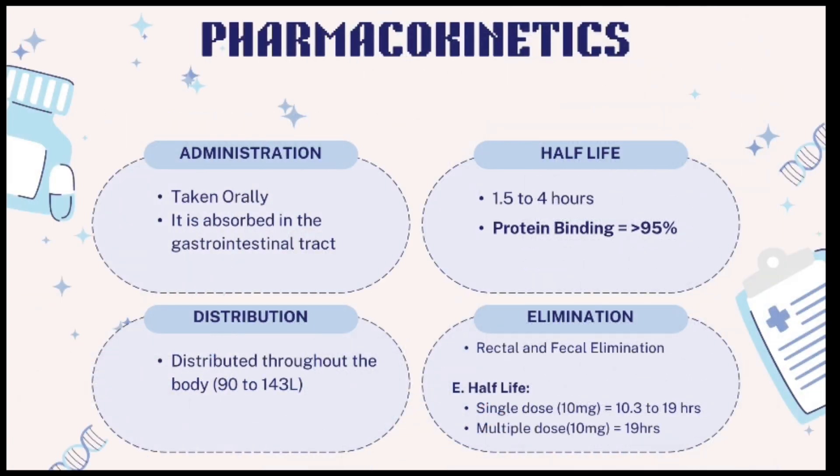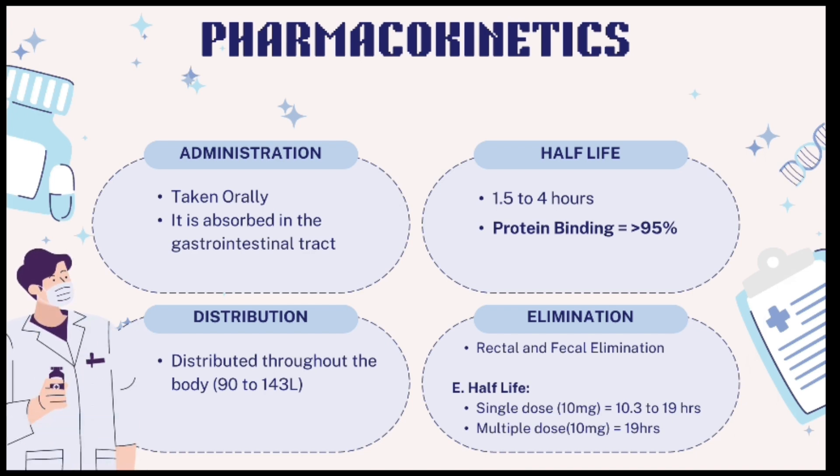Pharmacokinetics. Administration: Abastin is taken orally and is absorbed in the gastrointestinal tract. Half-life: 1.5 to 4 hours. Protein binding is greater than 95%. Distribution: distributed throughout the body with a volume of distribution of 90 to 143 litres.